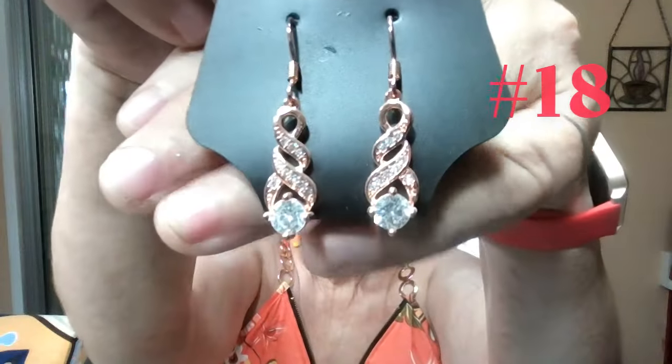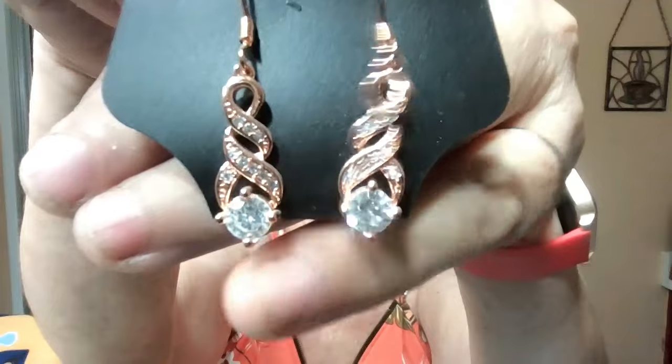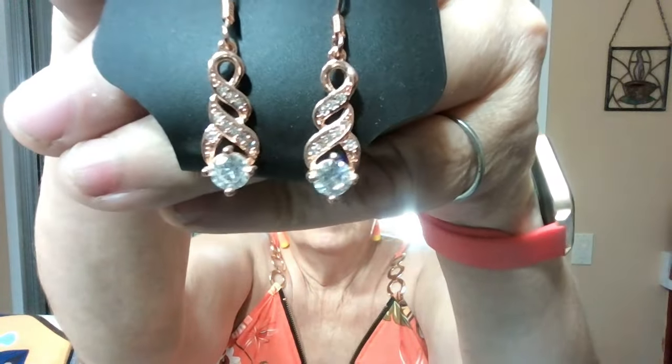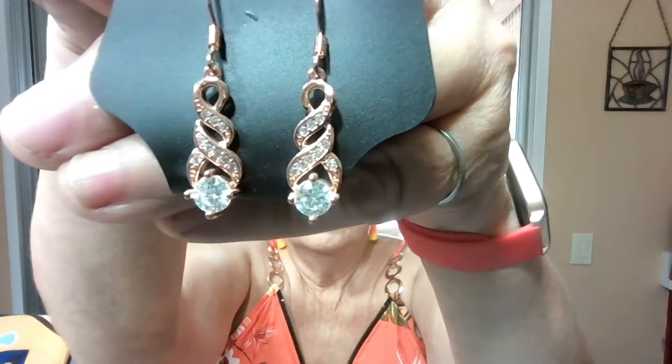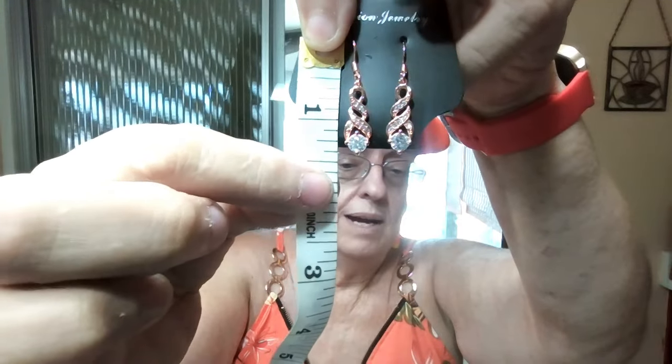Item number 18 — these are in rose gold, and these are also somewhat small. I call these the infinity earrings simply because of the way that they twist. They have crystals in every single part of them — crystals from top to bottom and a big solid crystal on the bottom. My weakness, in case you couldn't tell, is jewelry, which is why I started making this all those years ago. These are not quite an inch and a half, just shy of being an inch and a half long. They are in rose gold — nice and delicate. Rose gold is great for pretty much any complexion.